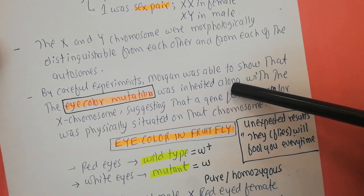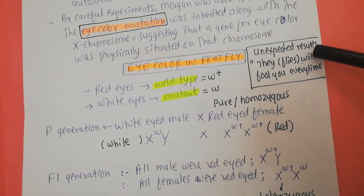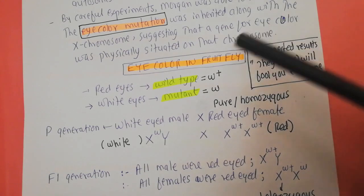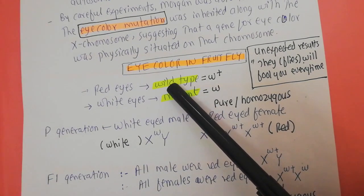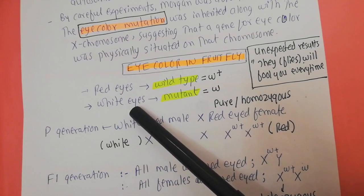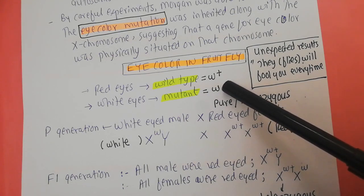Morgan's famous saying was that whenever he got any unexpected results, he would say 'the flies will fool you every time.' Now, eye color in Drosophila is of two types: either they have red eyes, which is the wild type — meaning in nature their eye color is always red — or because of mutations, they can have white eyes. The red eye allele is represented as w+ and the mutant white allele is represented by the symbol w.